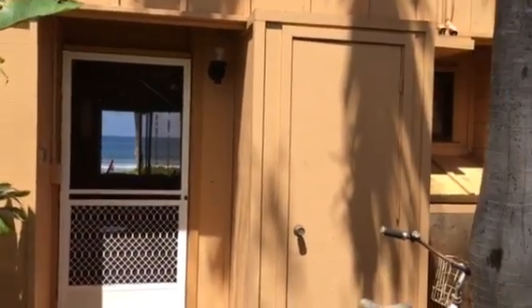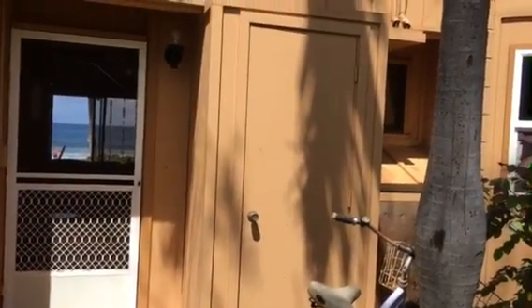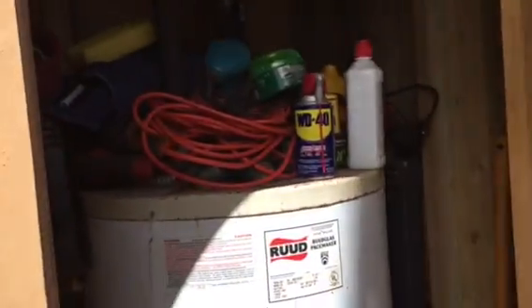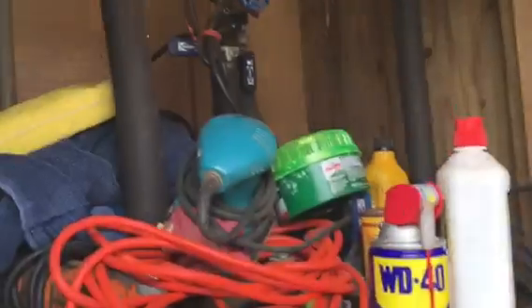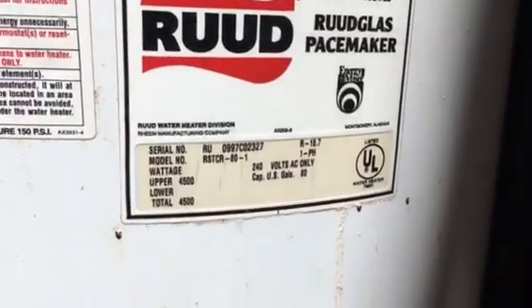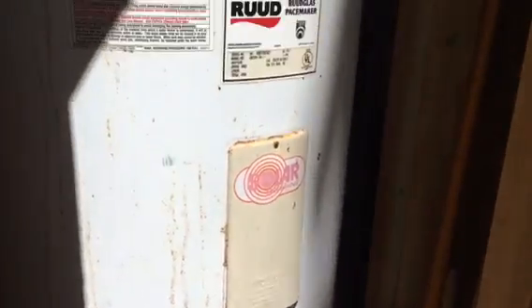Straight-on view to the ocean. I'm not sure about this closet — it might be a water heater. Let's see if I can get in it. Yes — it is a water heater, and it's solar. There's a solar water heater here with a little bit of room for some storage. That's the solar mechanism, so you have solar hot water, which is valuable.